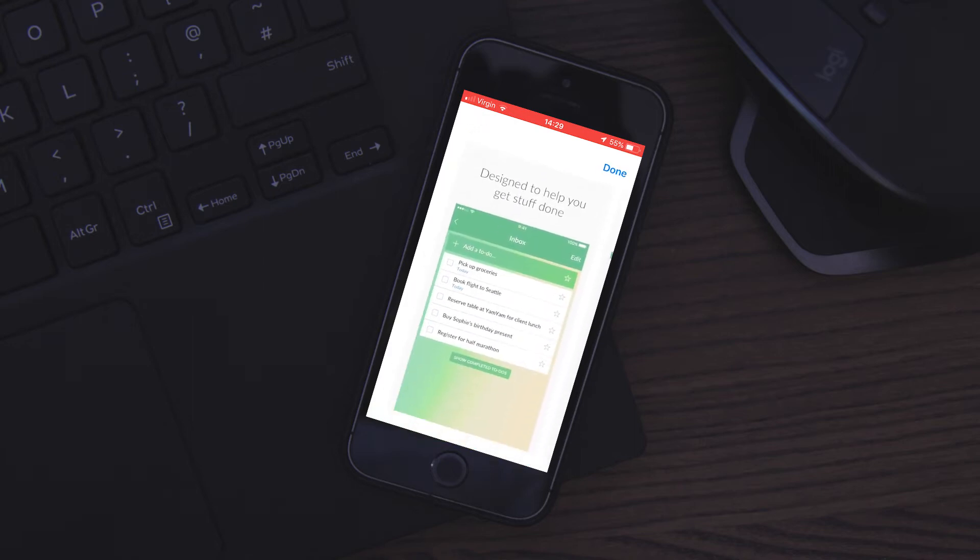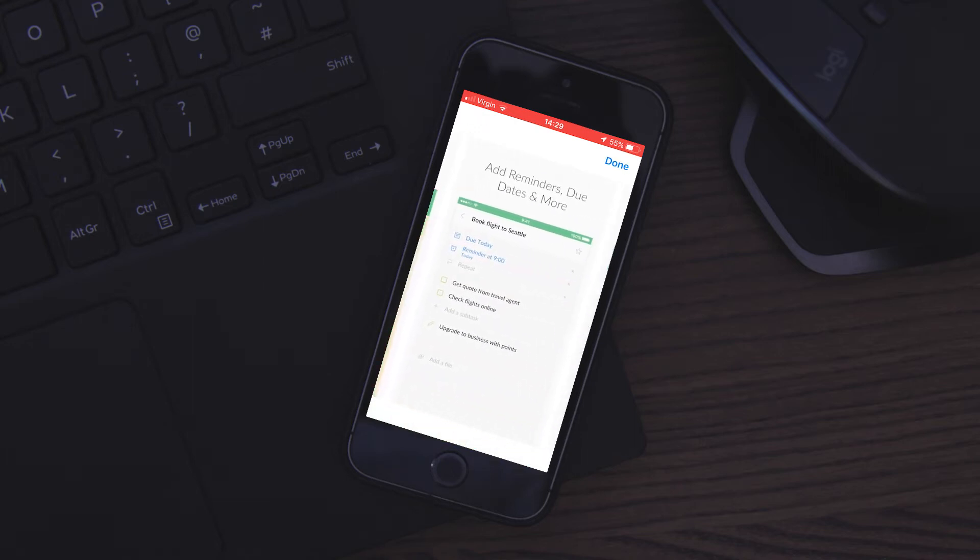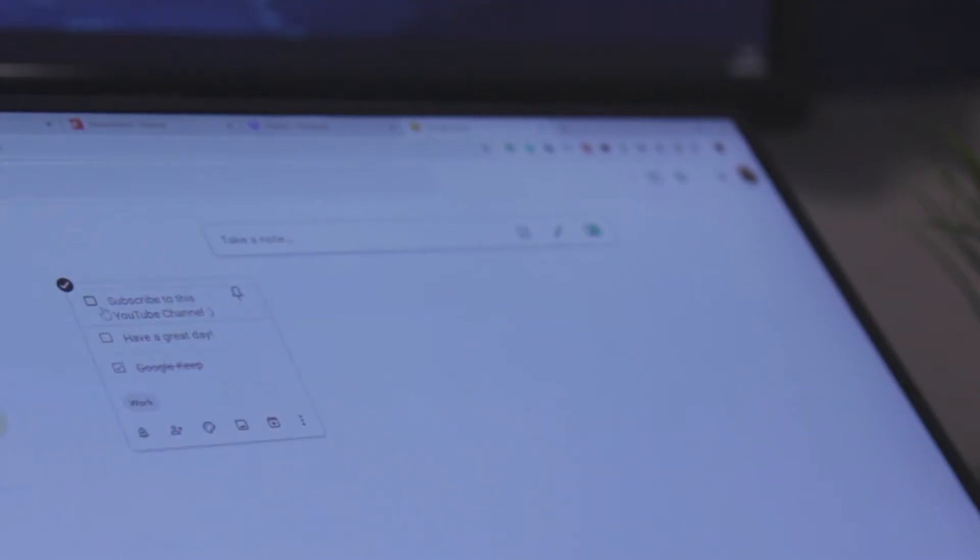There's also an application called Wunderlist. You could use the Google Keep app, which has a section for making to-do lists. There are many different ways you can do it — you could even use just paper. I use paper plus Todoist, which I'll be showing you very soon. That's my application of choice, Todoist, and I would try Things as well if Todoist doesn't work quite right for you.